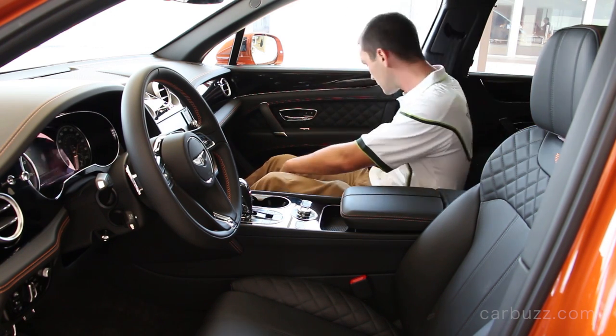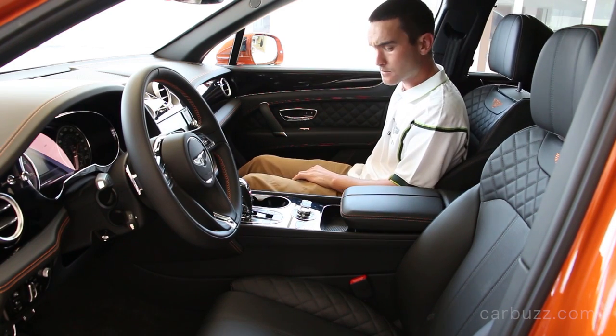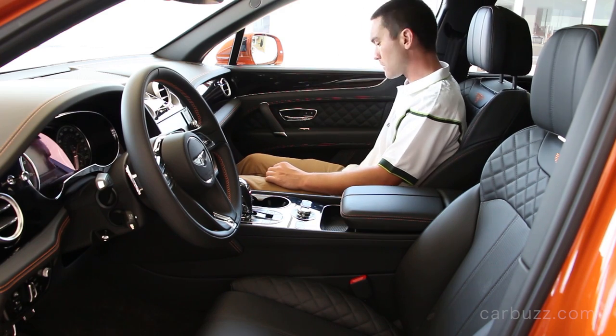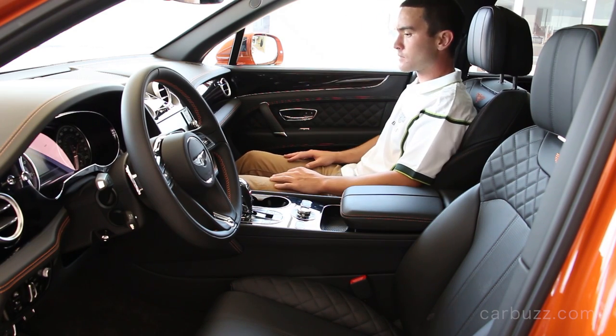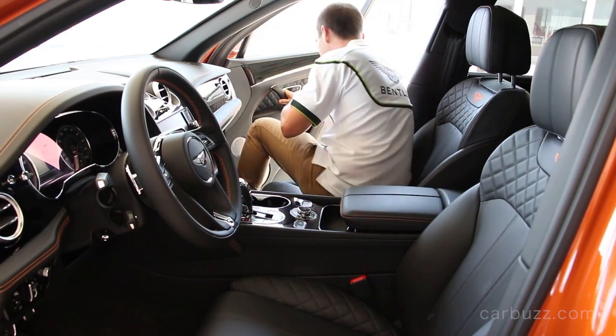All the other competitors could only sit back and watch and try to catch up, which is what Rolls-Royce is doing right now. What are they going to call their SUV? I believe they're calling it the Cullinan — yeah, something weird like that, like Bentayga.